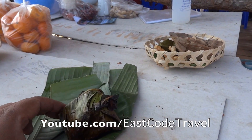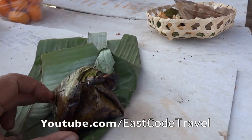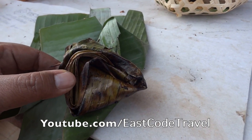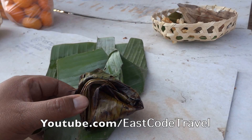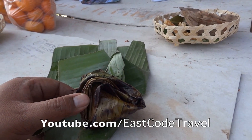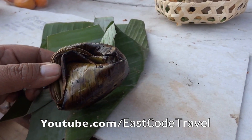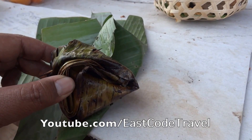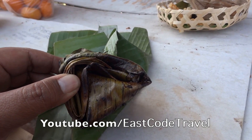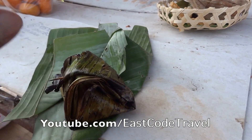Hi, welcome to East Coast Travel on YouTube. Today I recommend another Thai dish — this is Northern Thai cuisine, which you can find around the northern provinces around Chiang Mai, Chiang Rai, and Lampang. This is the grilled fermented minced pork with pork skin in a banana leaf package.